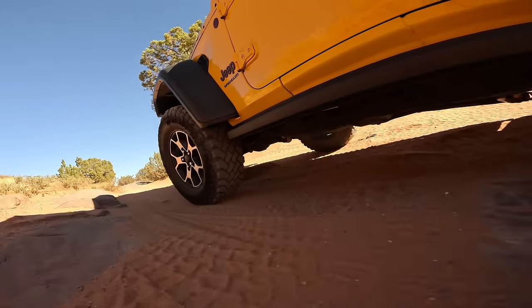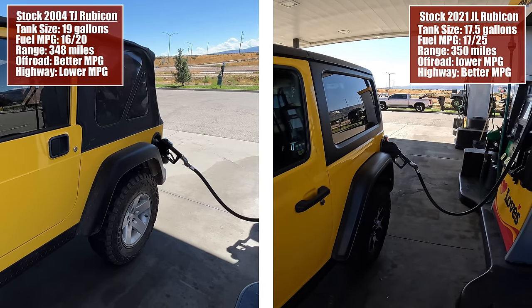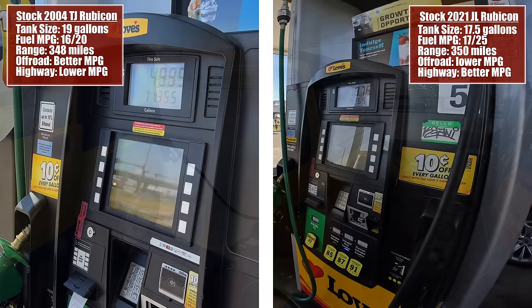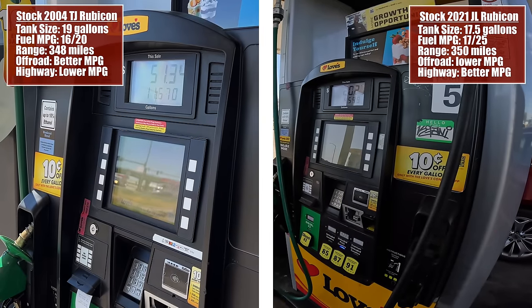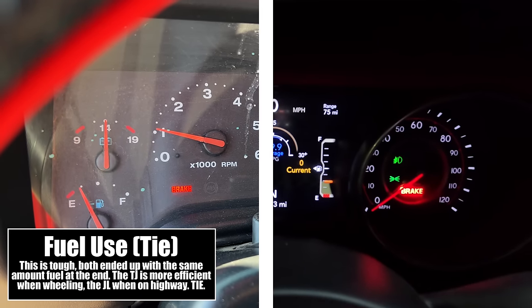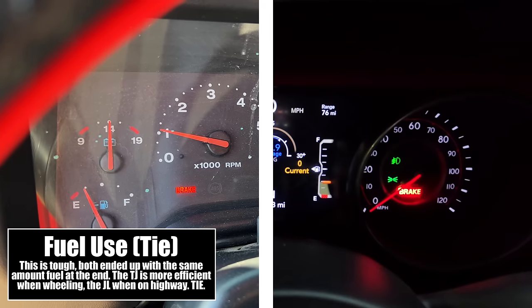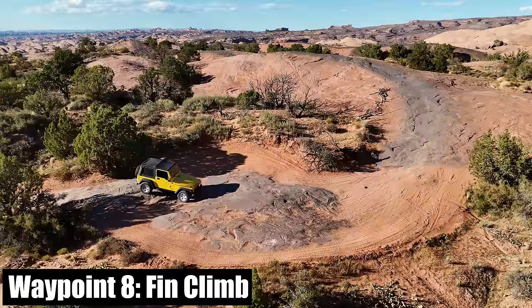Today's focus is the off-road components of these two vehicles, but there's more to it. I started out in Grand Junction, filled up both Jeeps completely full at Loves, and I'm going to see how far I can get. Both went into four-wheel drive low at the same time, so we'll see what the fuel usage comparison shows at the end of the day.